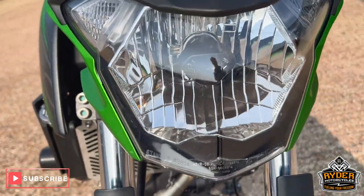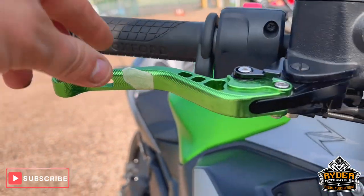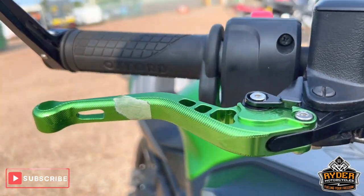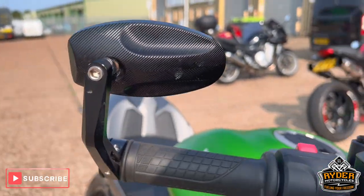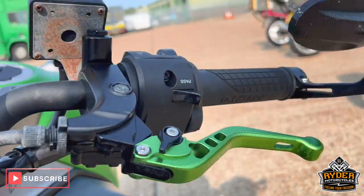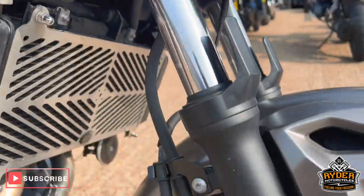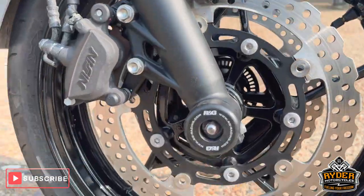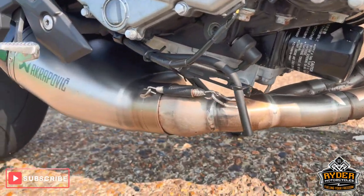The headlight is nice. We've got aftermarket levers — there's just a bit of tape on there that will come off, it just needs a valet. We've got bar end mirrors, again in good condition on both sides. The fork legs are nice. That's just the front wheel.